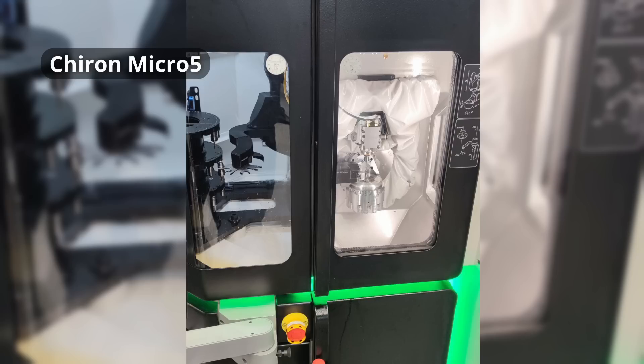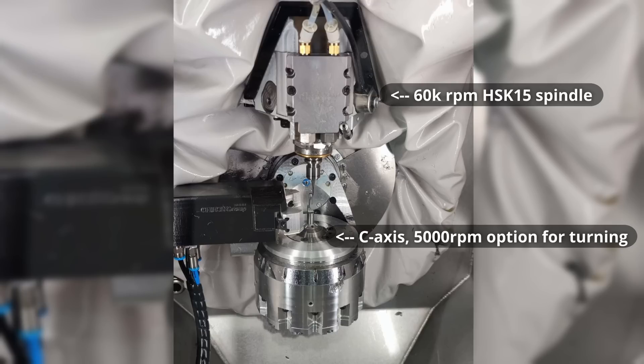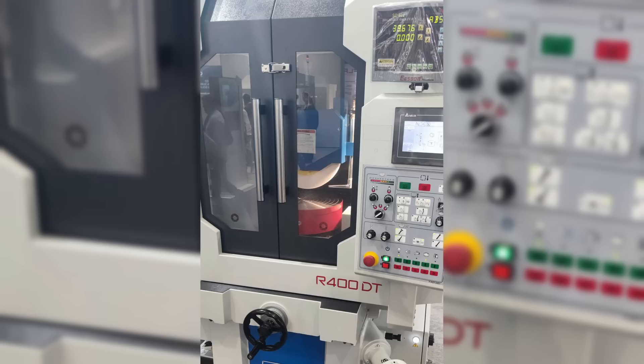I also saw the Micro 5 CNC mill, which now belongs to Chiron — a tiny five-axis milling machine. They now have an option for the rotary table spinning up to 5000 RPM, so you could use it as a lathe with a turning tool in the milling spindle, and it also has a gripper for second-side operations. On older machines the bellow around the spindle head was a black flexible neoprene material which looked really nice; now they went with this white trash-bag aesthetic — a weird choice.